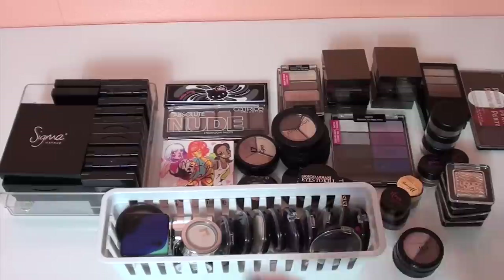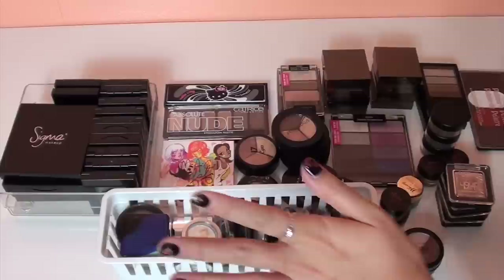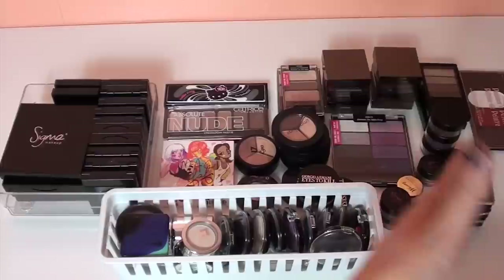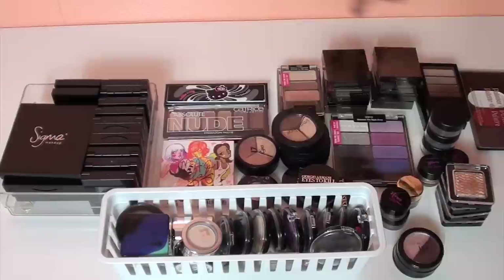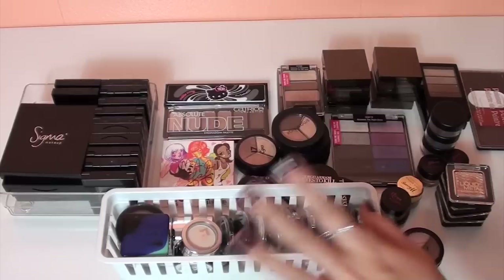Here are pretty much most of my single eyeshadows and smaller eyeshadow palettes. There aren't too many because I do have more bigger palettes, but I don't like to have too many singles. We're just going to go through these and see what I'm going to get rid of and what I'm going to keep. I'll split them — this side will be what I'm keeping, and this side up here is what I'm going to either give away, sell, or throw out.